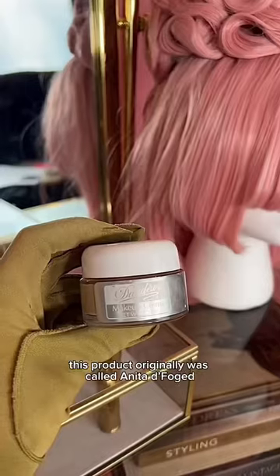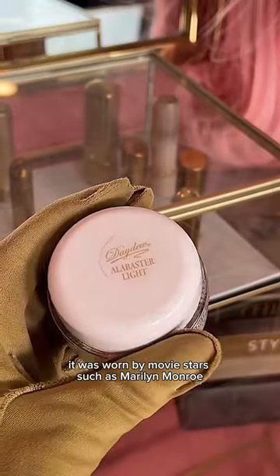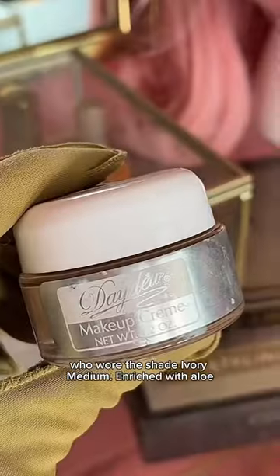Today we are covering the Anita of Denmark Daydou Cream Foundation. This product originally was called Anita de Foyt Daydou Foundation. It was worn by movie stars such as Marilyn Monroe, who wore the shade Ivory Medium.